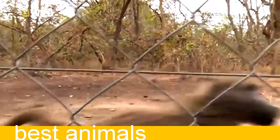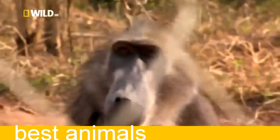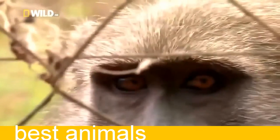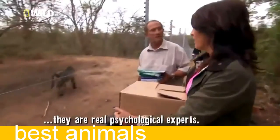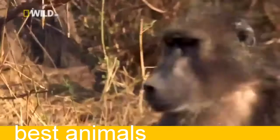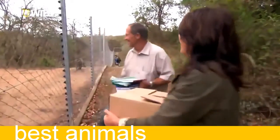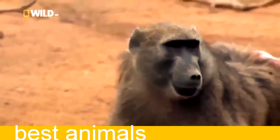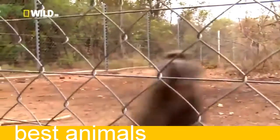Oh, here they are. Look at these eyebrows — his eyebrows are wagging up and down. We believe that they are real psychological experts. Make eye contact and they can reach your soul. Baboons are very social, but creating a troop from scratch is not easy — you need the right mix. After years of trial and error, Bob's finally found it.